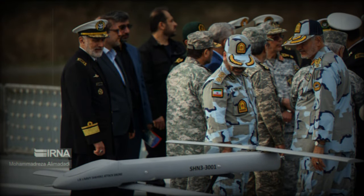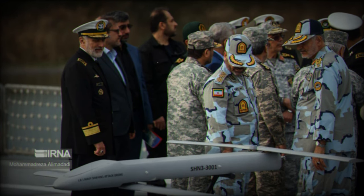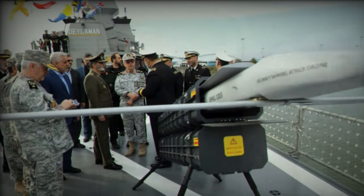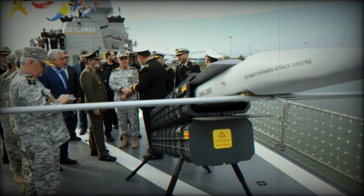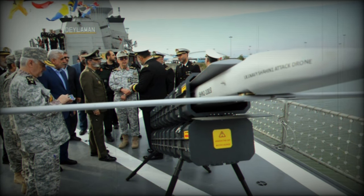The Shaheen-1 is a tube-launched autonomous loitering munition designed with a focus on precision and adaptability in modern warfare. It embodies a canister-based launch system, a design approach reminiscent of Iran's smaller Marich 521 and Sina UAVs, indicating a consistent trajectory in Iran's drone development strategy.